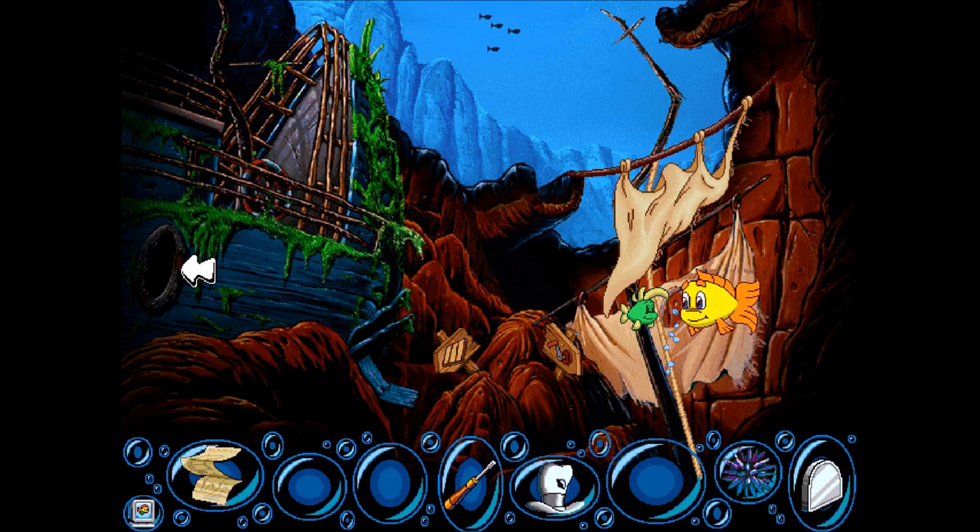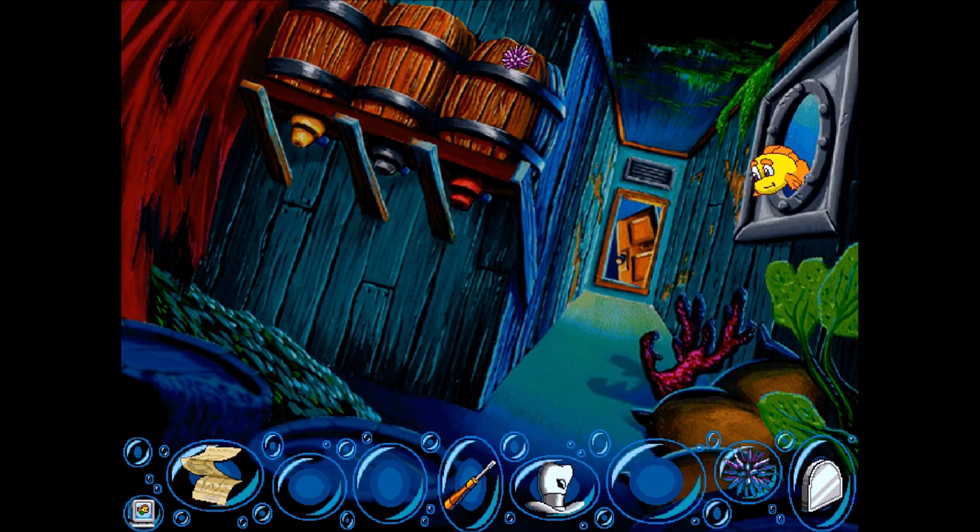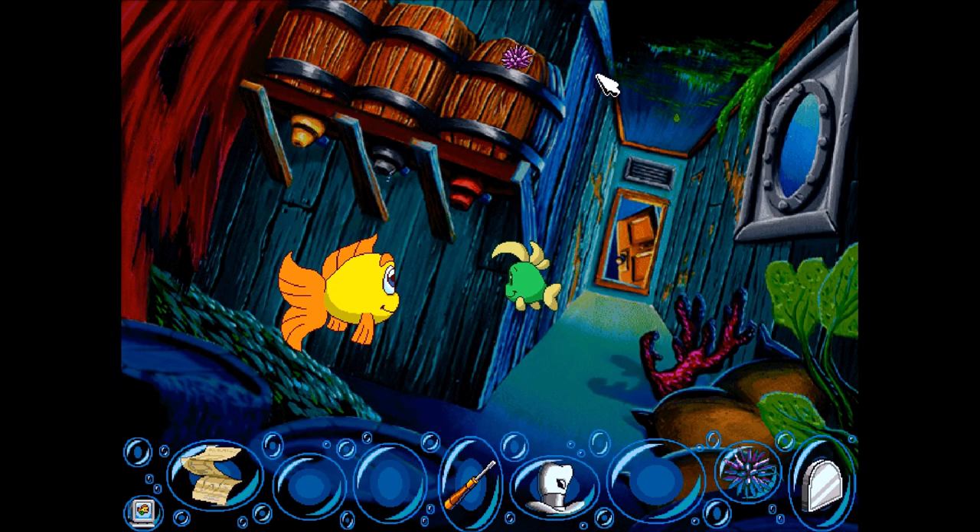Howdy, everybody! I'm Argo Fluff, playing Freddy Fish 4. We just opened up this area, and we've got a couple of puzzles.